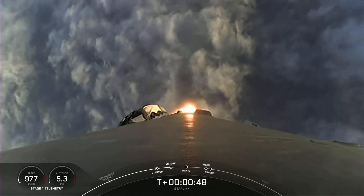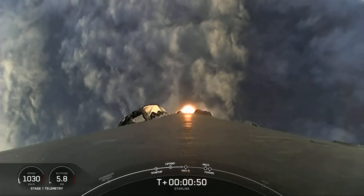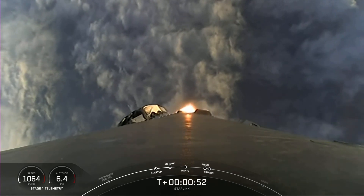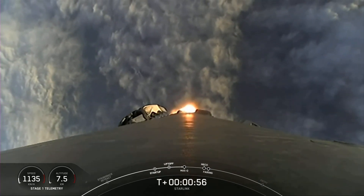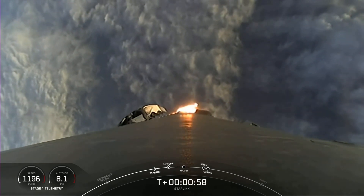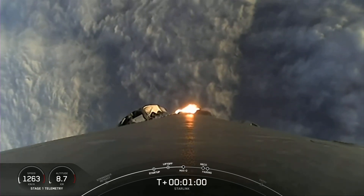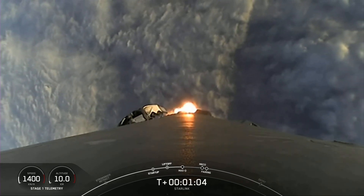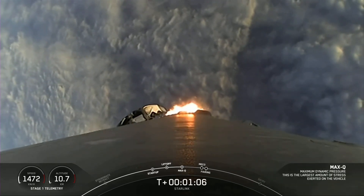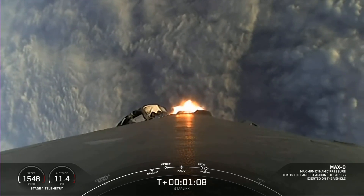The first stage onboard camera as we pop through the cloud layer. Vehicle is supersonic — now we're traveling faster than the speed of sound.